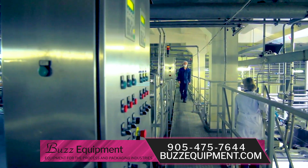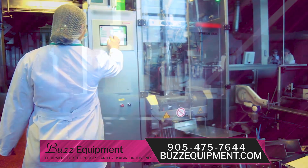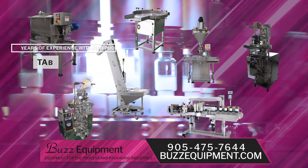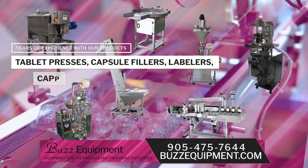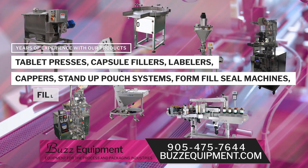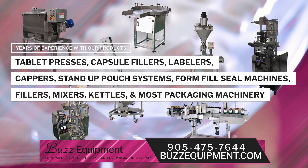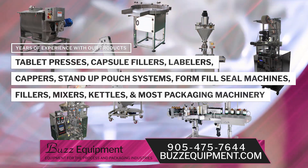Our team of Buzz Equipment specialists have many years of experience in the products and equipment for your requirements, including but not limited to tablet presses, capsule fillers, labelers, cappers, stand-up pouch systems, form fill seal machines, fillers, mixers, kettles, and most packaging machinery for these industries.